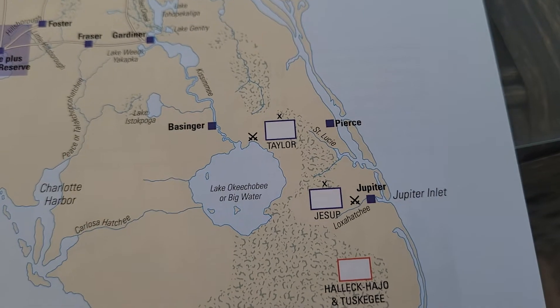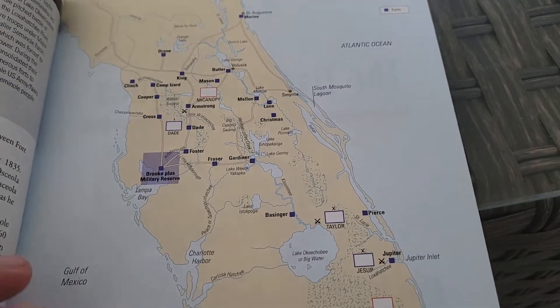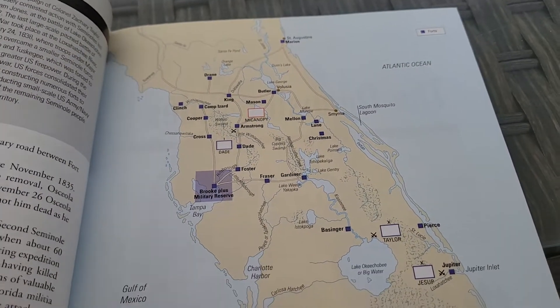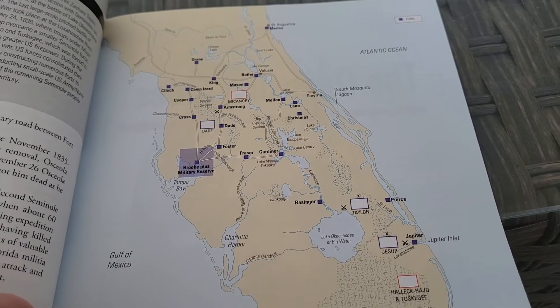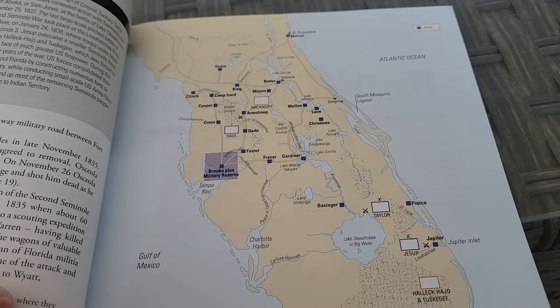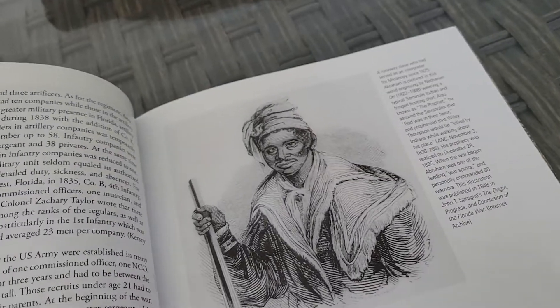Look how big Lake Okeechobee is — I've never been there. I'm somewhere around here, I'm not going to tell you, maybe you can figure it out. People don't realize how huge Florida is — almost all of it is... The coasts are nice, but you've got swamp and oaks. Just like in Europe, but you have other things too.